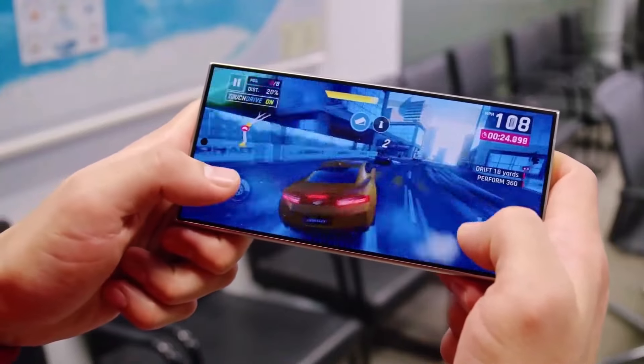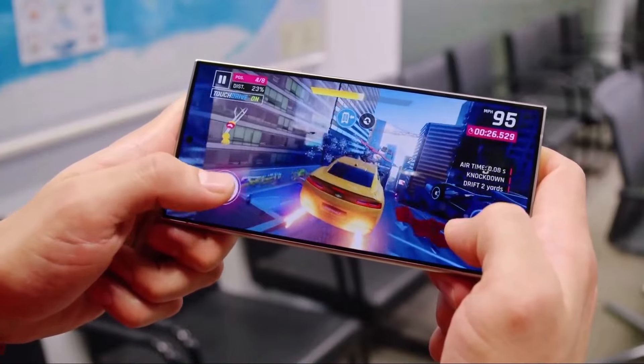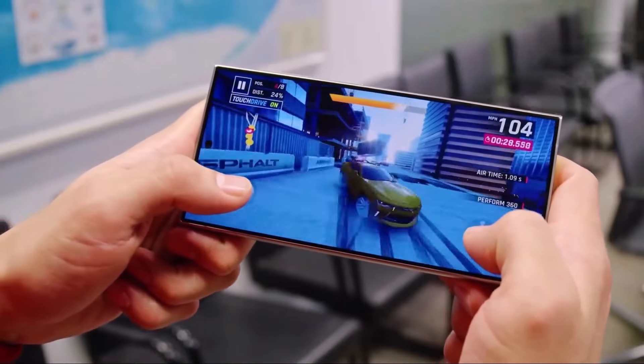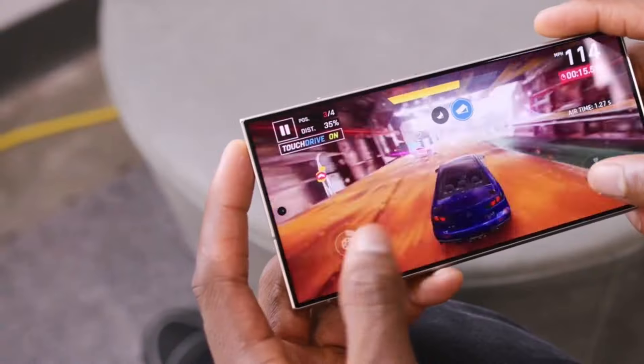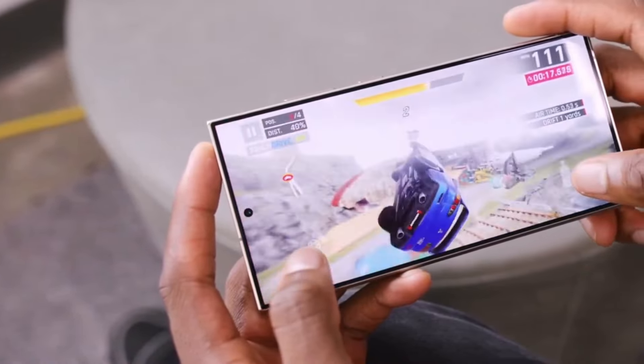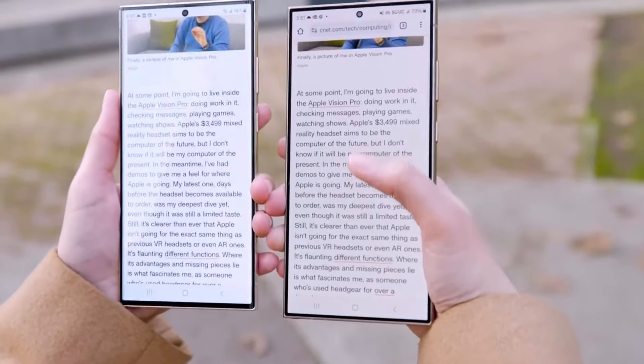In conclusion, the Snapdragon Gen 4 is set to be a monster of a chip. And if Apple doesn't make significant strides this year, Samsung and other Android manufacturers could take over. The battle for supremacy in the tech world is heating up, and we're witnessing a pivotal moment in smartphone history. What are your thoughts on these developments? Drop them in the comments below.